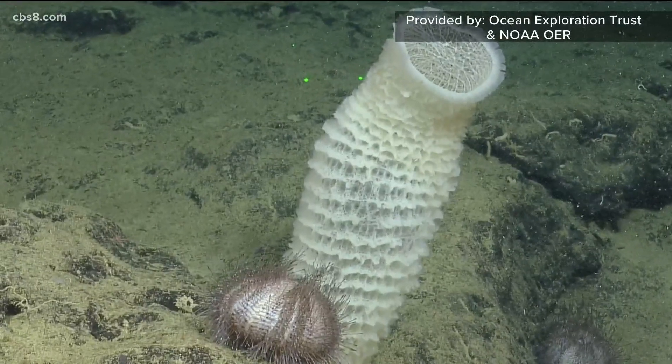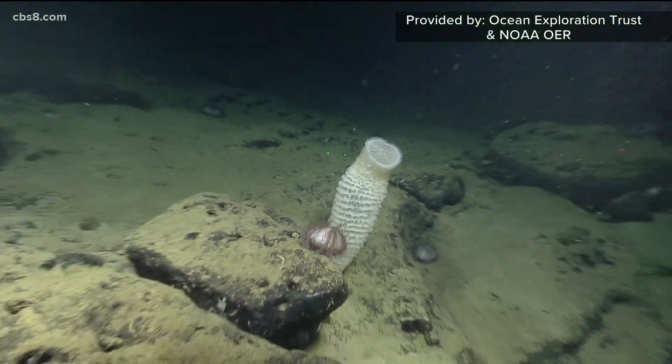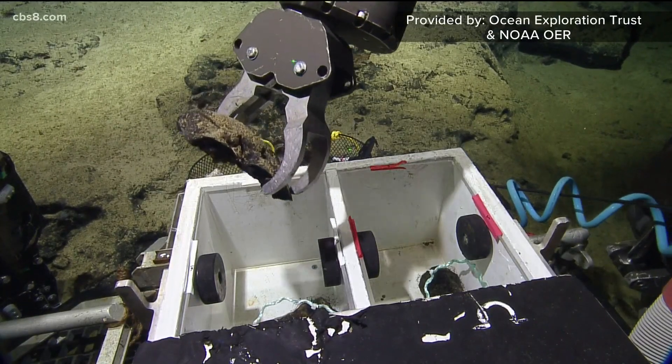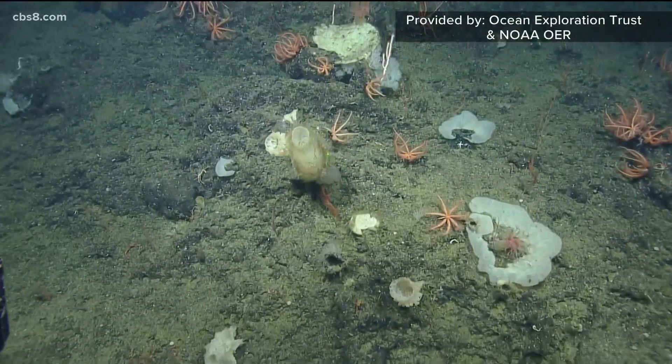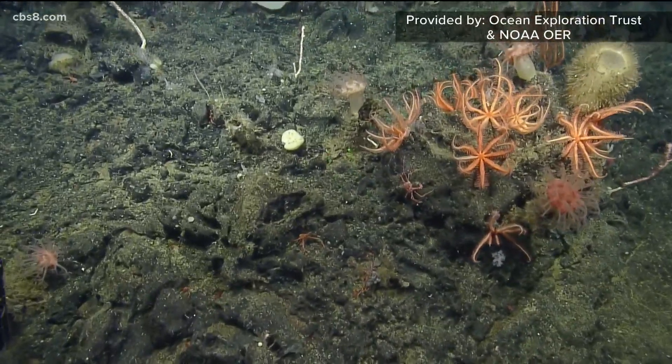On this particular mission, scientists were able to view sea creatures like a glass sponge and sea urchins. They took samples of a few rocks and sea life like mushroom coral. Sea anemone and brittle stars were plentiful, and so were big orange starfish that appeared to live upside down.